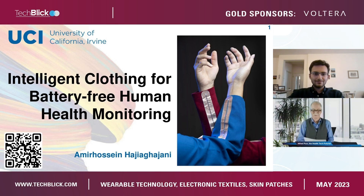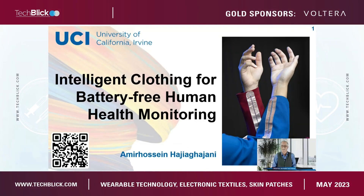Our speaker is Amir Haji, and we have more intelligent clothing. Amir, the floor is yours. Hello everyone, my name is Amir Haji, and I'm a fifth-year PhD candidate with the University of California, Irvine.